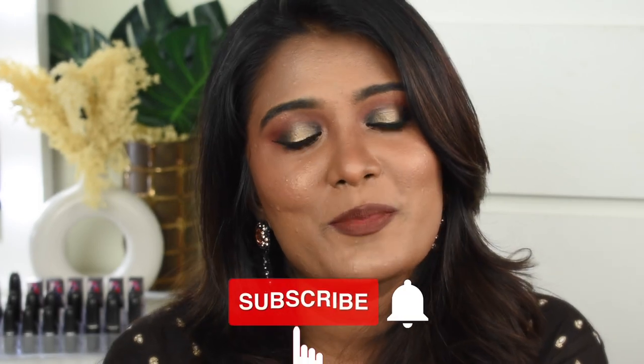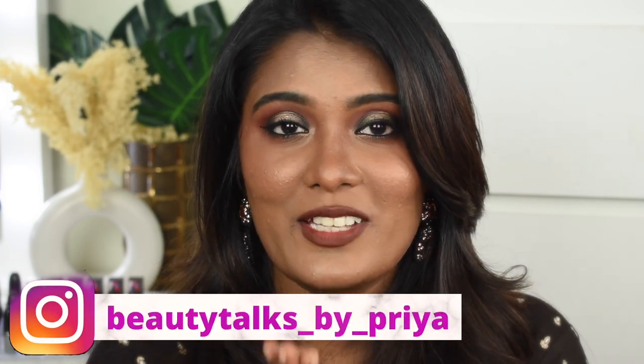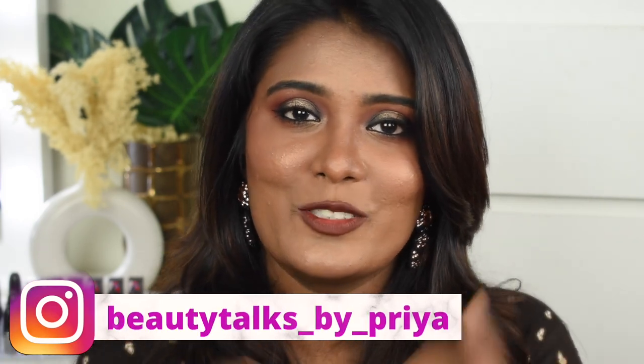If you're interested in this content then continue watching. Before getting into the video, if you haven't subscribed to my channel, take a moment to subscribe and hit the bell icon. If you're not following me on Instagram, this is my handle — do check out my Instagram page and follow me there as well. With that, let's quickly jump into the video!